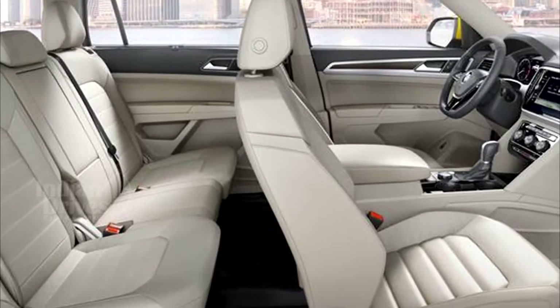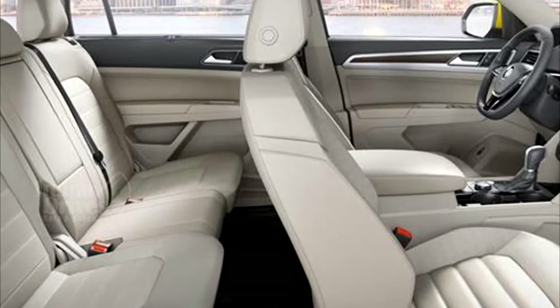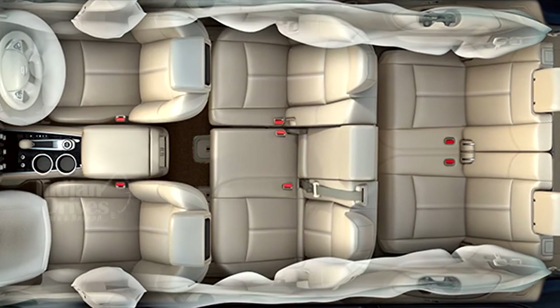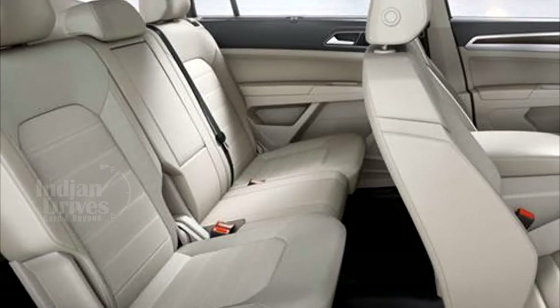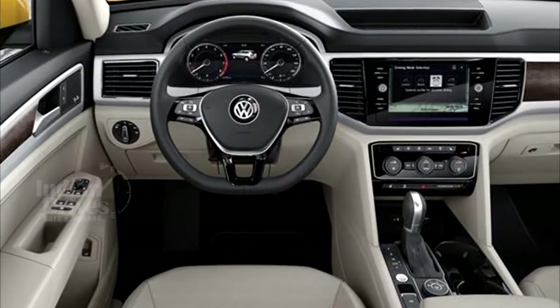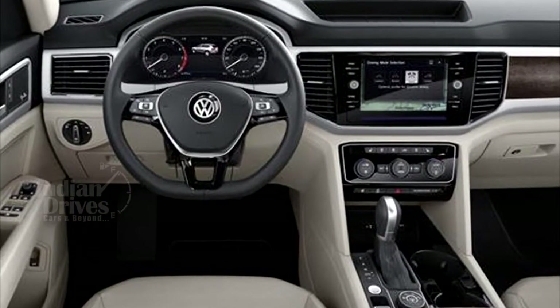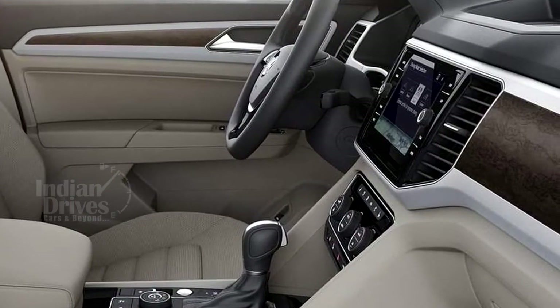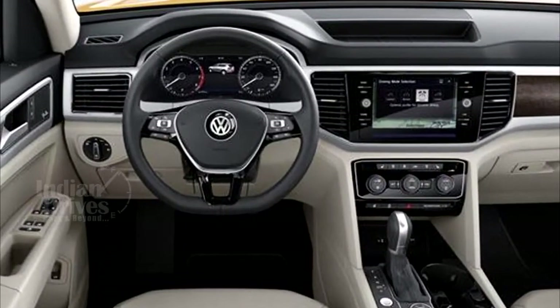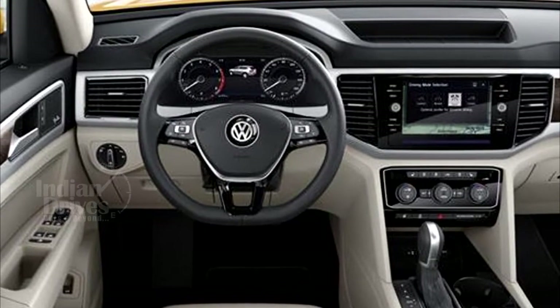The Atlas also has some unique features, like its seven-seat configuration where seven adults can sit in comfort without having to jostle for space. Other interior features include a touchscreen infotainment system mounted on the centre console and an optional digital screen behind the wheel, the display of which can be customised according to driver preference.